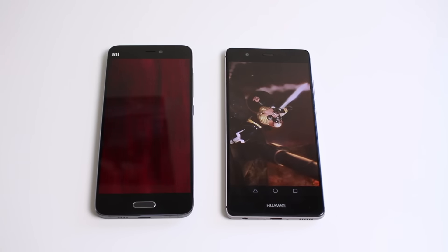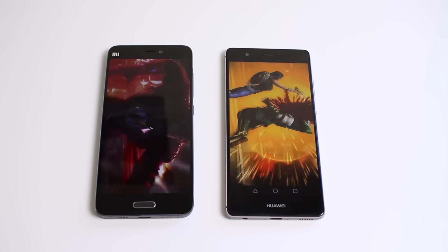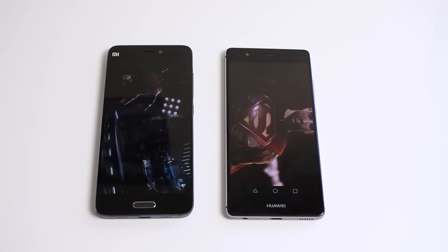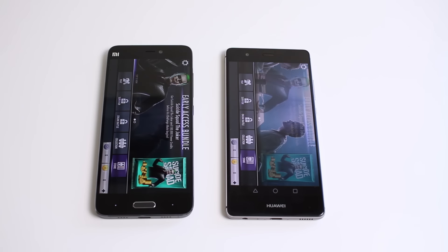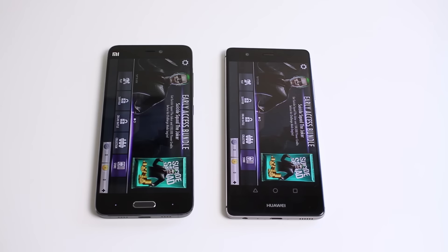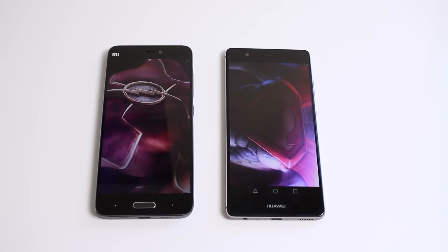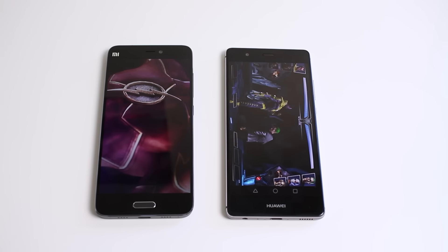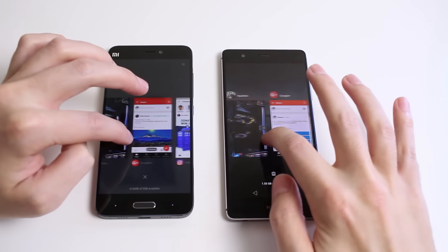Even though both of these have got really good specifications, for opening apps from fresh the Huawei P9 is much quicker. Now they are really similarly specced — the Huawei has an octa core processor whereas the Mi 5 is a quad core. But what we're going to do now is start this app running and then do some multitasking in a real world scenario to see which one actually opens up and what the RAM management is like.